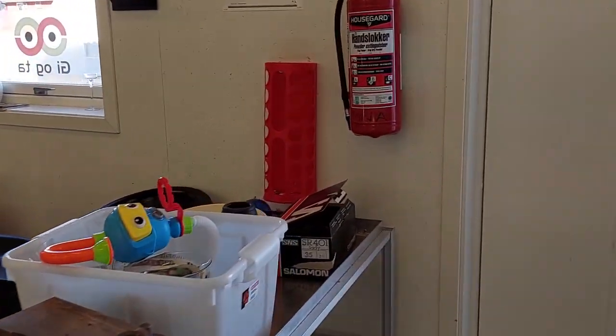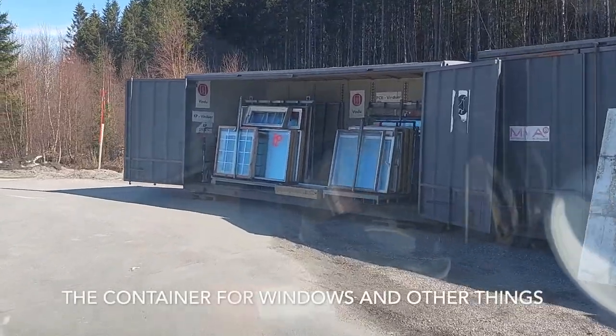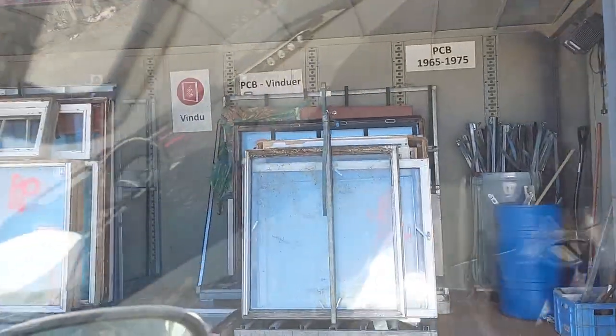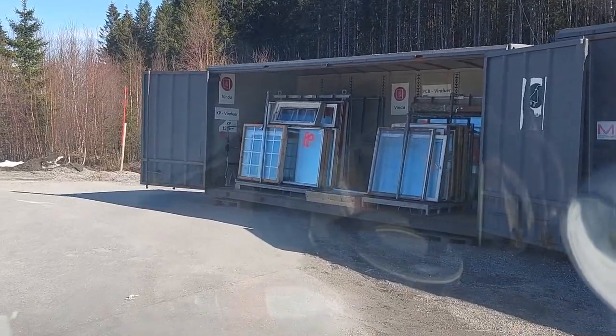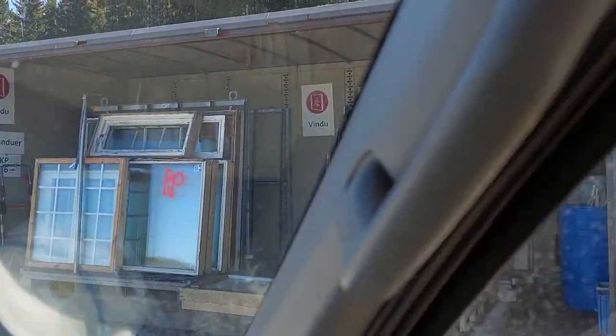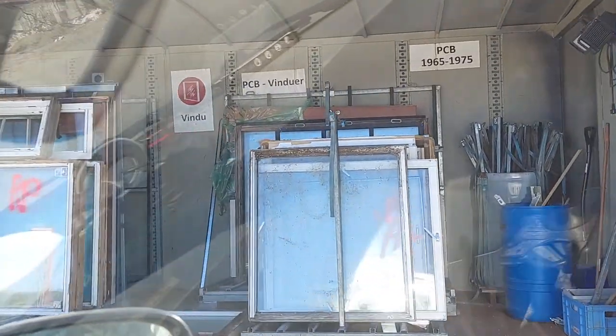Okay, I have to go out now. We had one last look at this container for windows before we went home. If you find something you fancy, it is allowed to just take it. Yes, it is included in the give and take section.